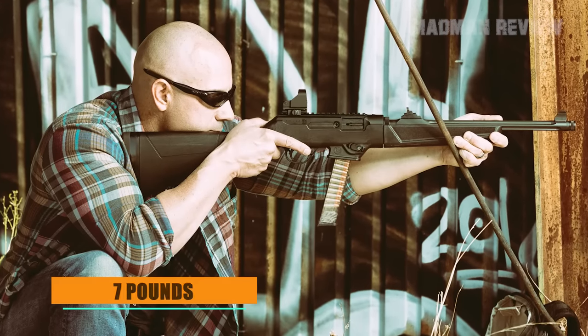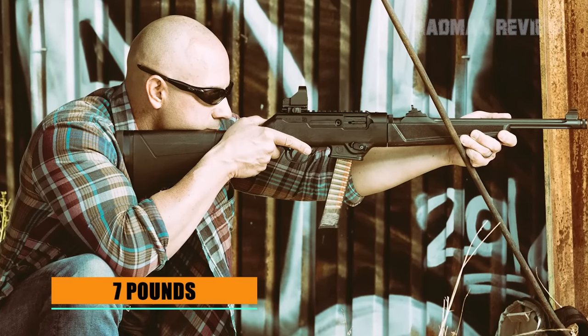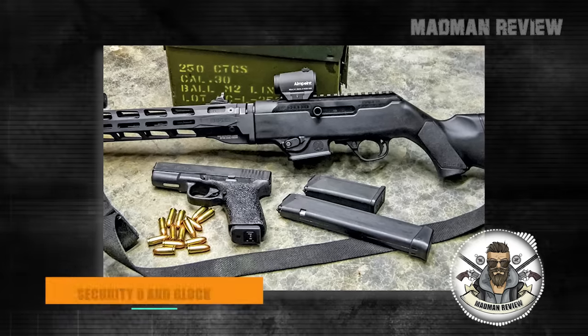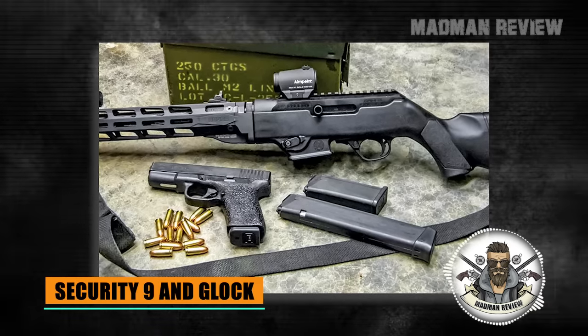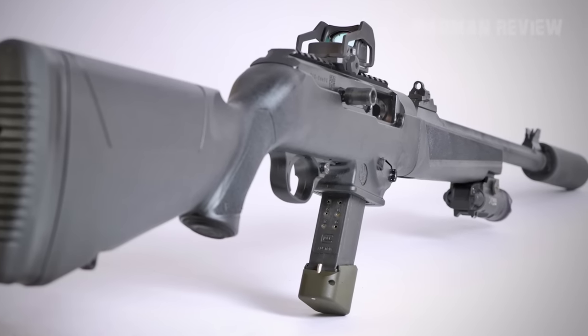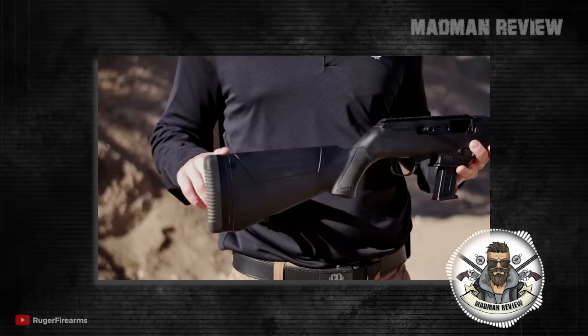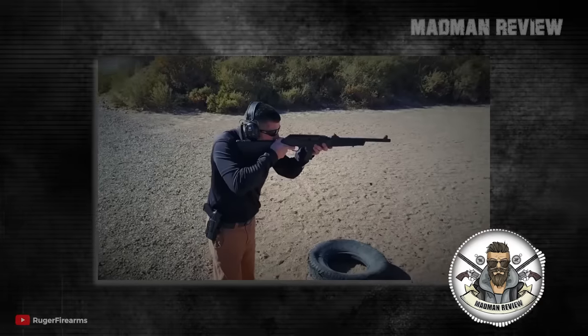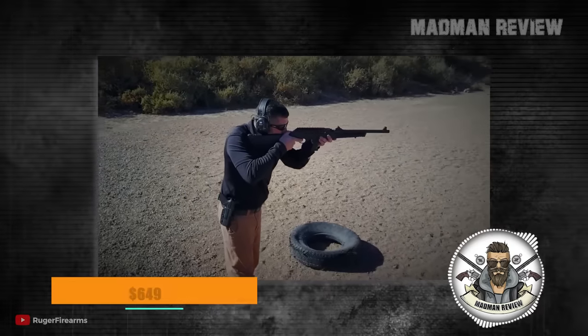It has a weight of just 7 pounds, making it no problem to carry it around for a long time. To help with pairing, the PC Carbine takes the magazines of the Security 9 and Glock pistols. The barrel is fluted and the muzzle is threaded, allowing you to use suppressors or other muzzle devices. The stock is made from fiberglass-filled nylon, making for a rigid platform that helps with accuracy. The MSRP is $649.